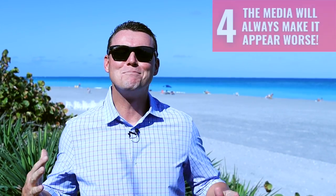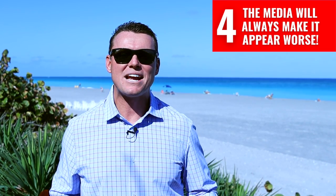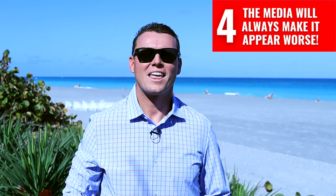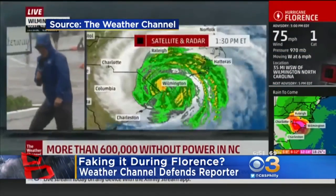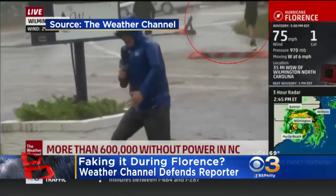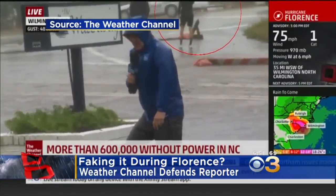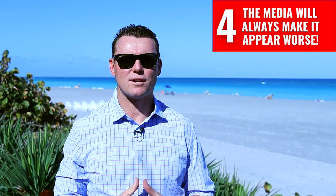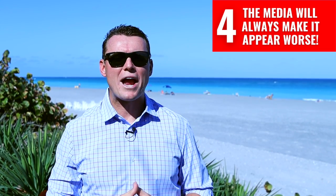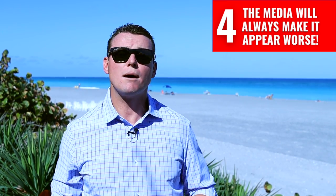Number four: the media will always make it appear worse. One thing you'll notice living or staying in Florida for an extended time is that the media outlets will always make the weather look way worse than it really is. You may remember weather reports where reporters over-exaggerate the power of a storm while locals casually walk right behind them. This is unfortunately what a lot of the coverage looks like when smaller storms hit the area. Don't get me wrong — these storms can be very powerful and serious and you need to prepare. But we have seen a lot of just rainy and windy days that the weather broadcasts have highly exaggerated. Just know it comes with the territory.